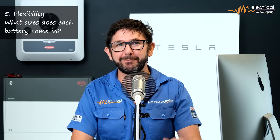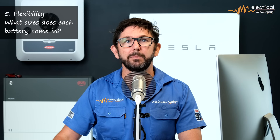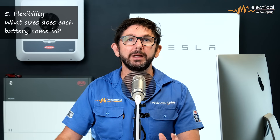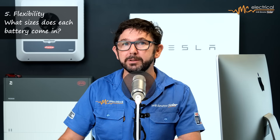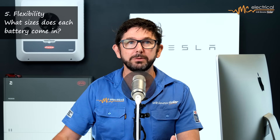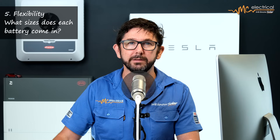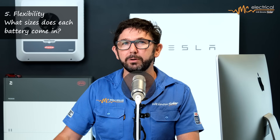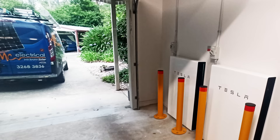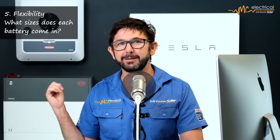Point five is flexibility. BYD is incredibly modular — you can install anywhere from 5.1 kilowatt hours up to 57.9 kilowatt hours, though the options can be overwhelming so it's important to get the sizing right the first time. The Tesla comes in one size — 13.5 kilowatt hours — and you can install multiple units, but as an AC coupled battery subject to grid regulations, in Queensland you'd realistically install no more than three Powerwalls on a three-phase home or two on a single-phase home. The Powerwall is flexible enough for most homeowners, but where it doesn't suit, BYD will have many more options.